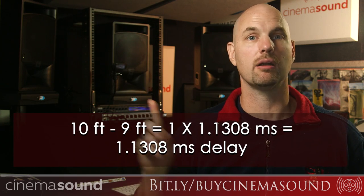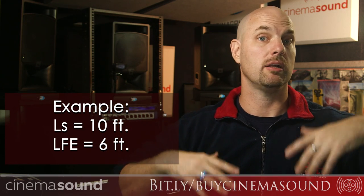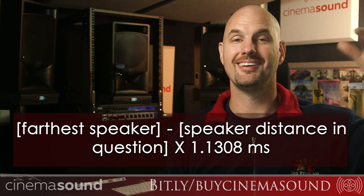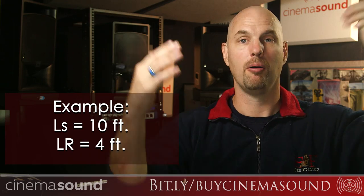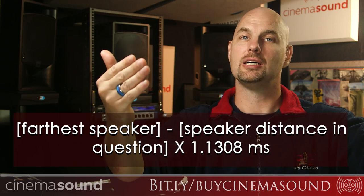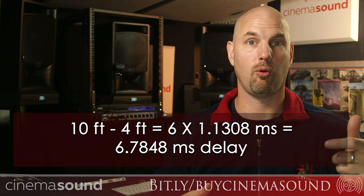Say the subwoofer is 6 feet away. Take the reference distance of 10 feet from the left surround, subtract 6 feet — that leaves 4 feet. Multiply 1.1308 by 4, and that gives you the milliseconds of delay for the subwoofer. For the left and right speakers at 4 feet: 10 minus 4 equals 6 feet. Six times 1.1308 milliseconds — that's how much left and right need to be delayed. Even speakers in the correct position must be delayed because all speakers except the farthest one require a delay.